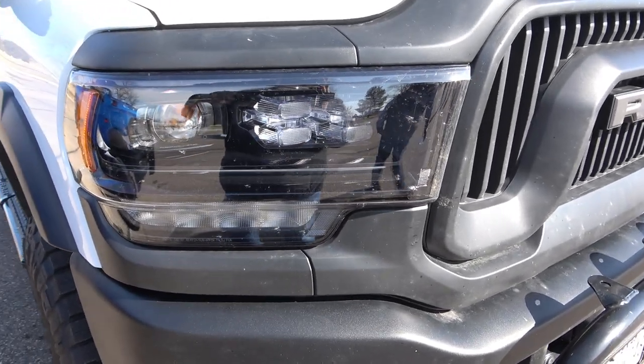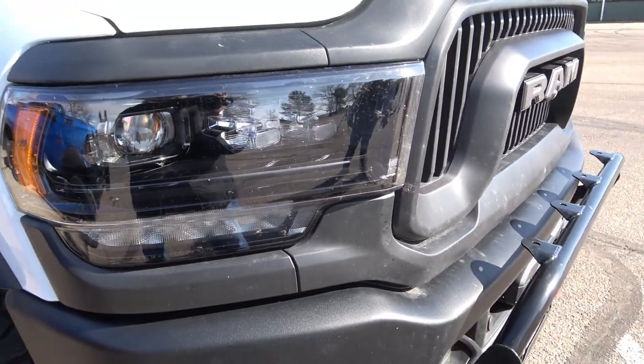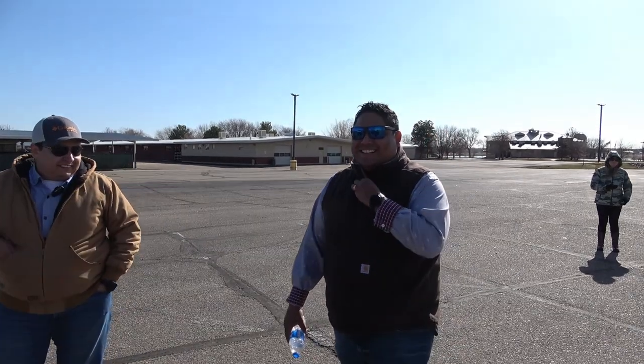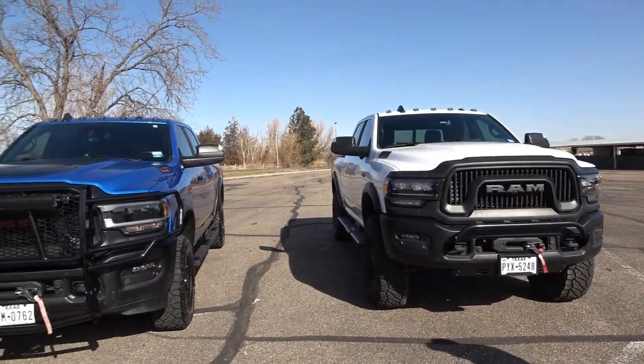A cool feature on the 2021 Power Wagon is the projector headlights — it's like night and day, really bright. Rafael actually went to get a Ford Raptor, but took his wife along and then they looked at the new Power Wagon. She chose the Power Wagon over the Raptor — even over the TRX — saying the Power Wagon looked way better and was more her style.